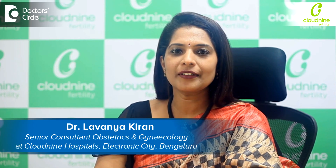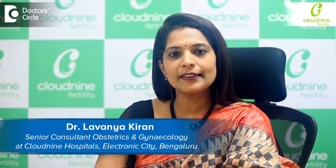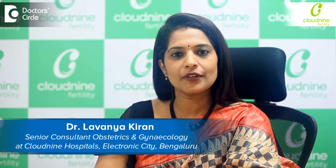Hello everybody, I'm Dr. Lavanya. I'm a senior consultant in Cloud9 hospitals. I'm a fertility specialist. I also practice obstetrics, gynecology, and minimal invasive surgery.